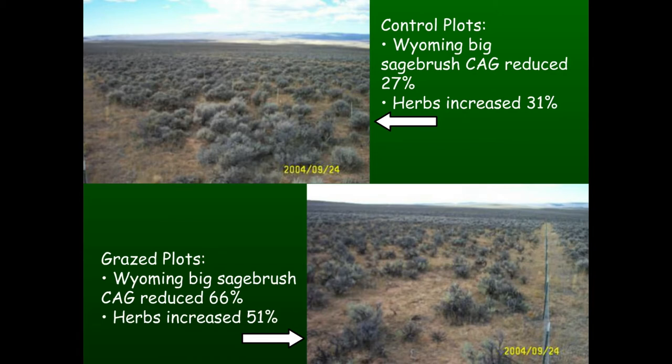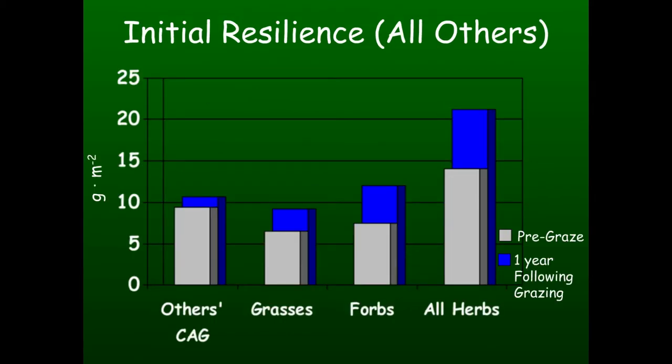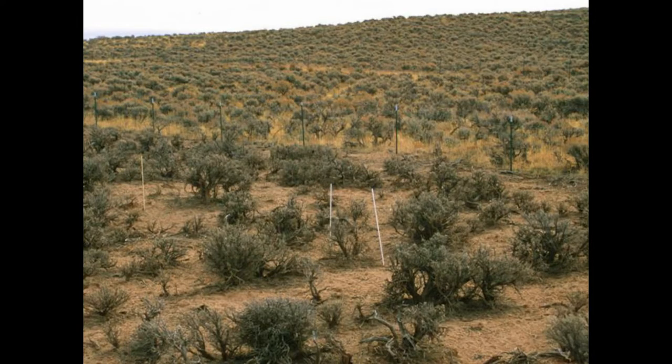Just to recap: in the control plots we reduced current annual growth of Wyoming big sage by 27% and increased herbs by 31%. In the graze plots we reduced it by 66% and increased herbs by 51%. When we look at resilience, the sagebrush had to start from ground zero after the sheep left - it was reduced by 66% but also rebounded 34%, because it was not our intent to kill it. All other categories in the graze plots not only came back to where they were before but exceeded pre-graze levels by varying degrees.